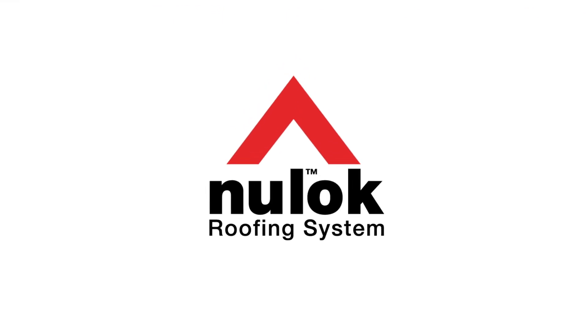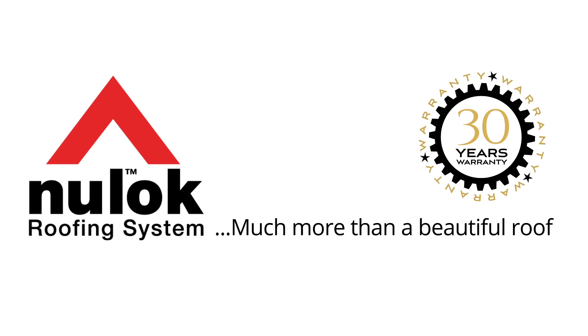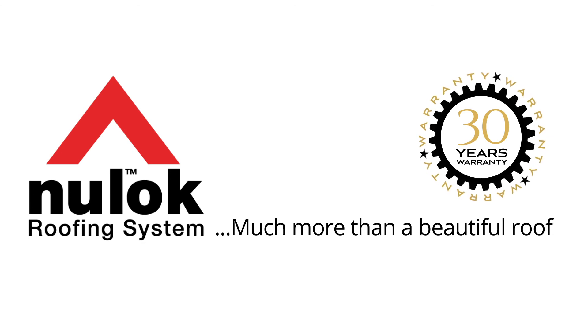Newlock. Much more than a beautiful roof.